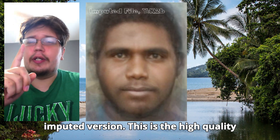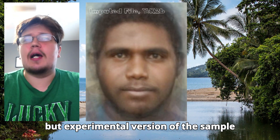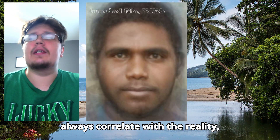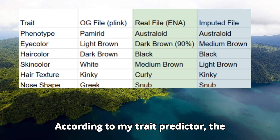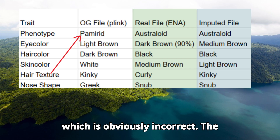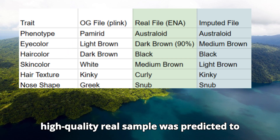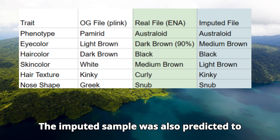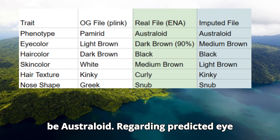The third was the imputed version — the high quality but experimental version with predicted genotypes that don't always correlate with reality, although for the most part they do. The Plink convert scored a PAMRID phenotype, which is obviously incorrect. The high quality real sample was predicted to be Australoid, which is likely accurate. The imputed sample was also predicted to be Australoid.